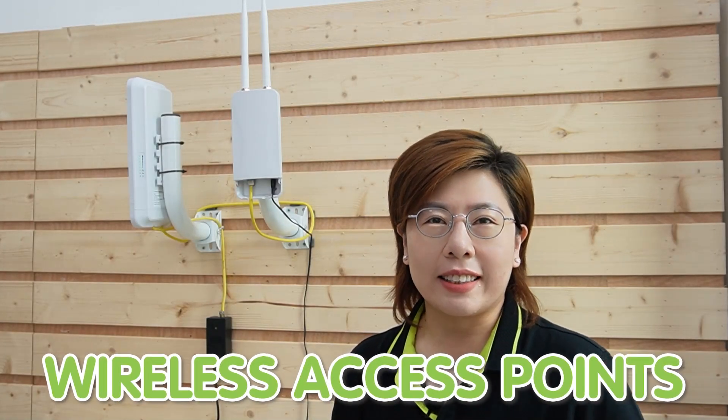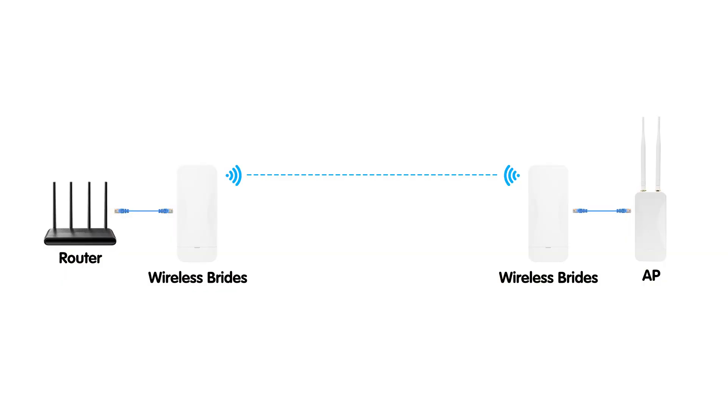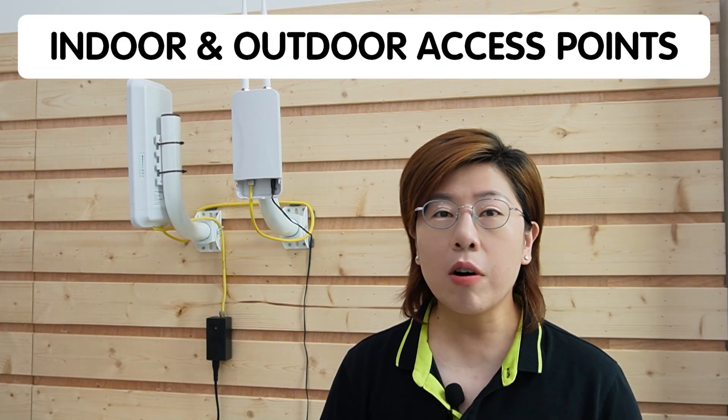So now let's talk about wireless access points. Wireless bridges establish long-range connections, while access points provide Wi-Fi coverage within specific areas. Access points allow wireless devices to connect to a wired network using Wi-Fi. They connect to a router, switch, or our wireless bridges using an ethernet cable, and then broadcast a Wi-Fi signal that wireless devices can join. There are both indoor and outdoor access points, and they differ primarily in their design and functionality to cater to different environments.